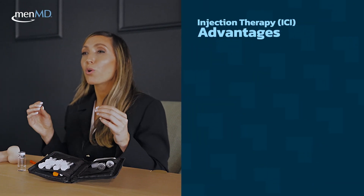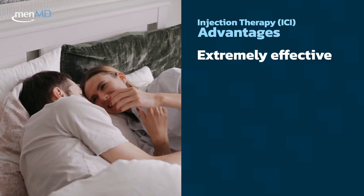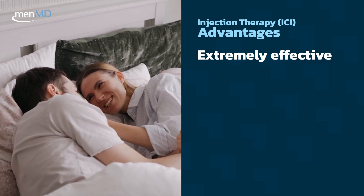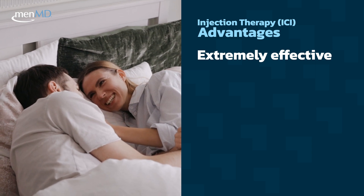When it comes to advantages, injection therapy is considered one of the most effective treatments for ED. In fact, compared to all the other medication options, injection therapy is the most effective.